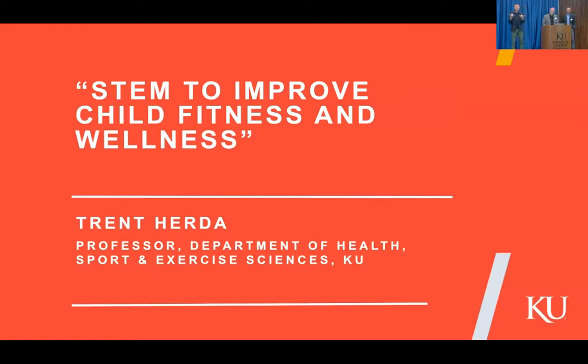Now we're going to turn to a topic related to some things we've talked about earlier - physical health for our kids, an equally pressing problem that schools and our culture are dealing with. Our presenter is my colleague Trent Herter. Trent is a professor in the Department of Health, Sport and Exercise Sciences at KU. He's the director of the Neuromechanics Laboratory and the Hawk Fitness Academy, a strength and conditioning program for youth that he started about seven or eight years ago.